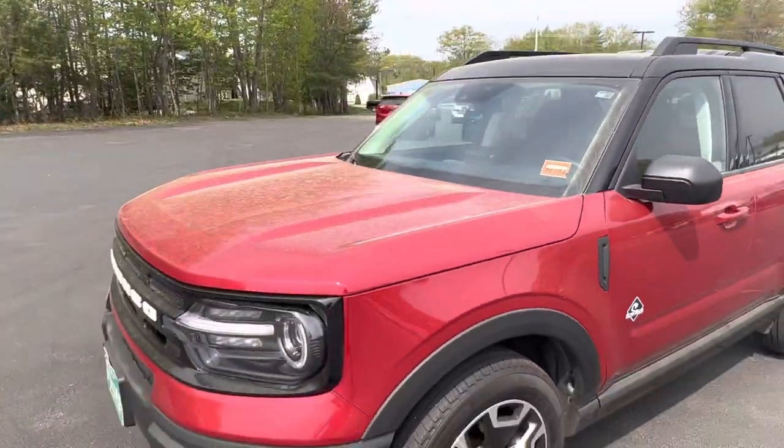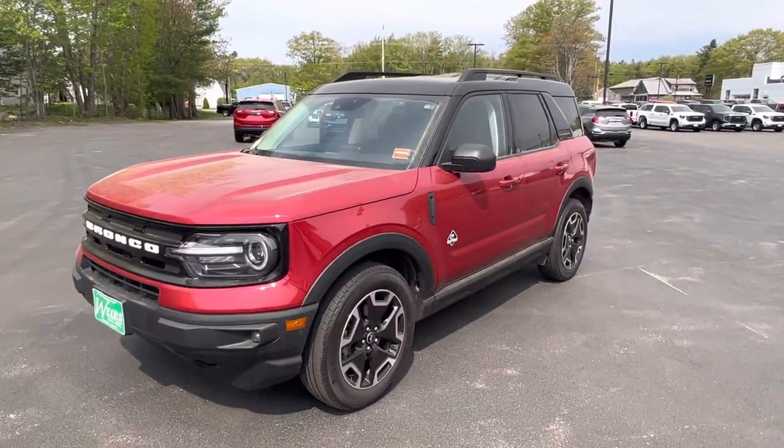Beautiful car. Love to have you come down and take a peek — give me a call. 207-604-7206.